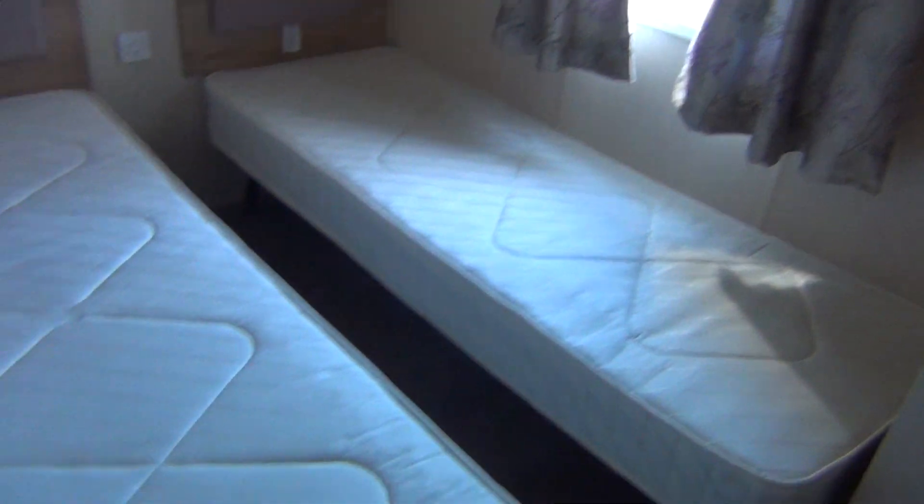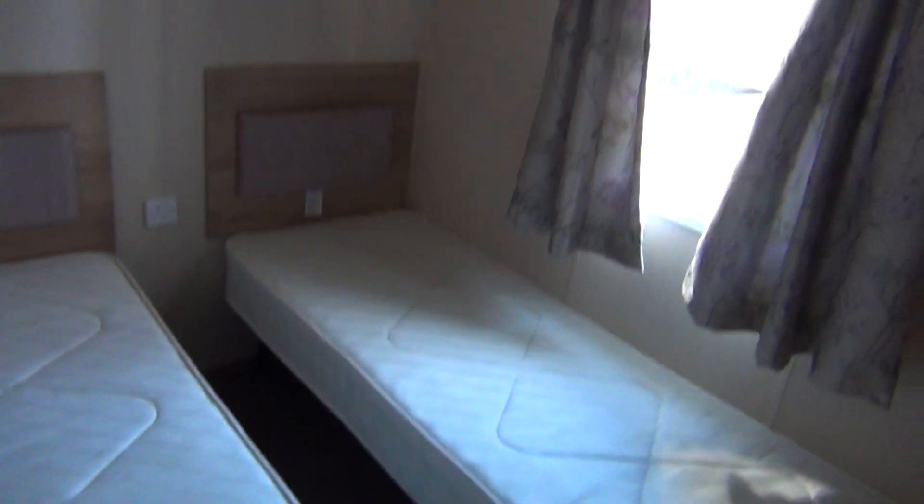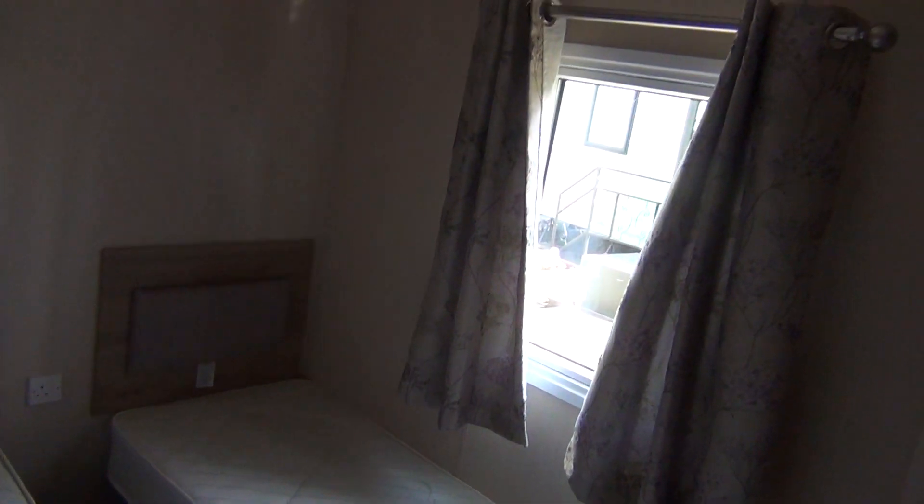Swinging round to the left here, you've got the little twin bedroom. It is in good condition again — don't think you've ever had this before, use this an awful lot. There's your cupboard space and then you've got your mirror there.